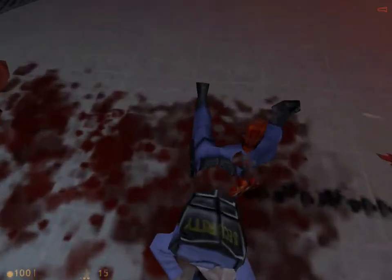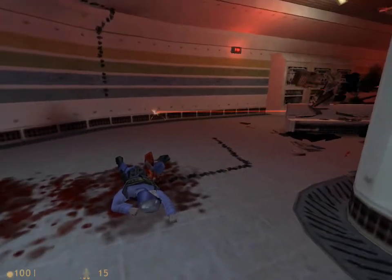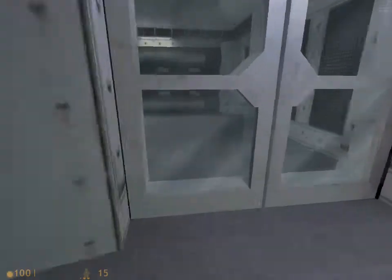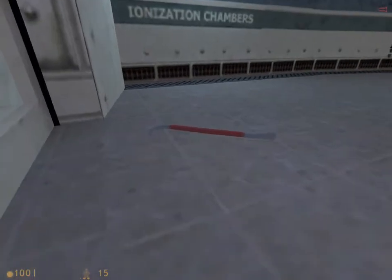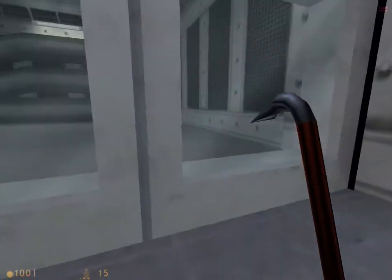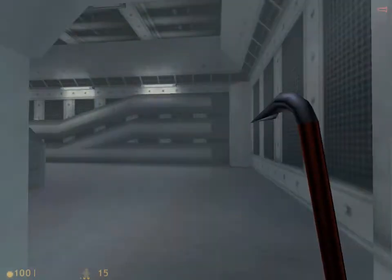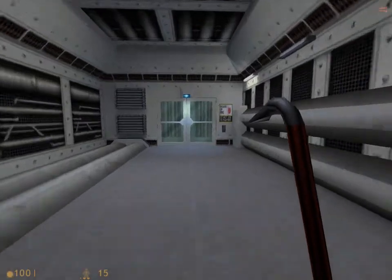And it's split this poor security guard in half. Poor guy. We'll try to get through these doors, but they're locked. So we'll grab this - Gordon Freeman's most iconic weapon: the crowbar. And we'll smash through the glass - the glass, I meant to say.